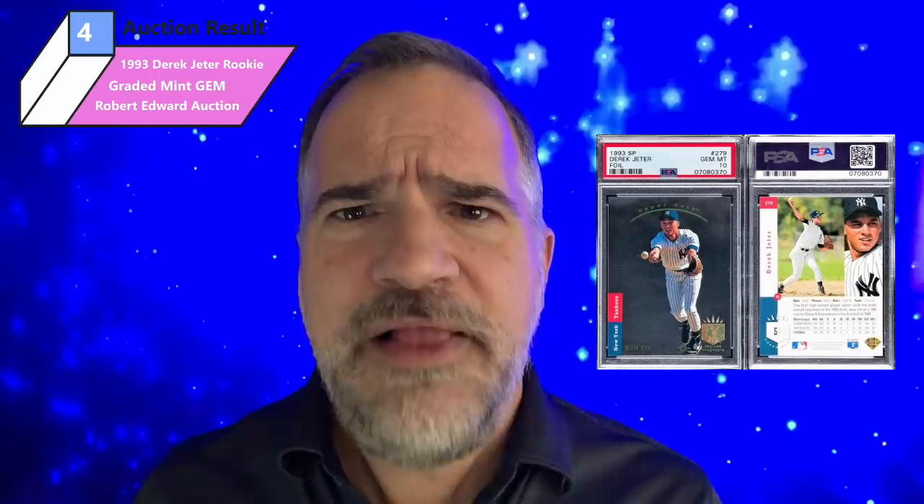Number five: American art is alive and well. I love Guy Wiggins paintings — his snowy East Coast landscapes just take me back to my childhood. Clars, on the other coast in San Francisco, was selling a New York snowscape, and this 12-by-16 beauty just hammered out at $47,500. That's a lot of snow.